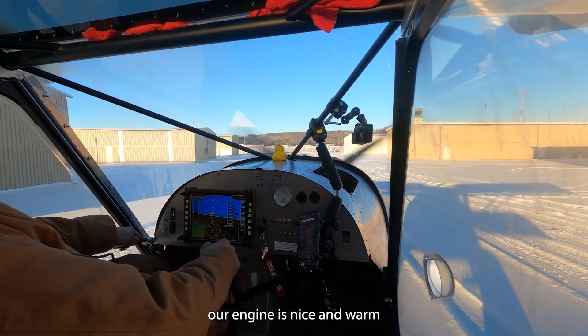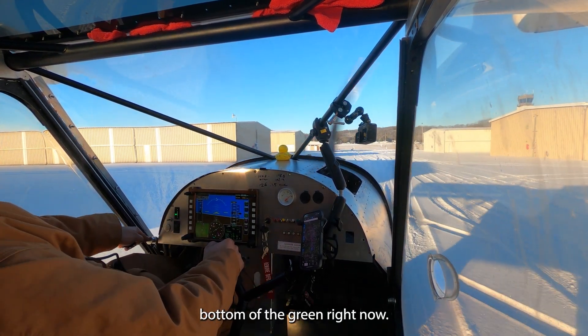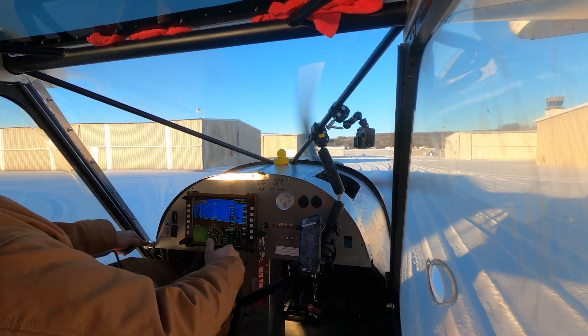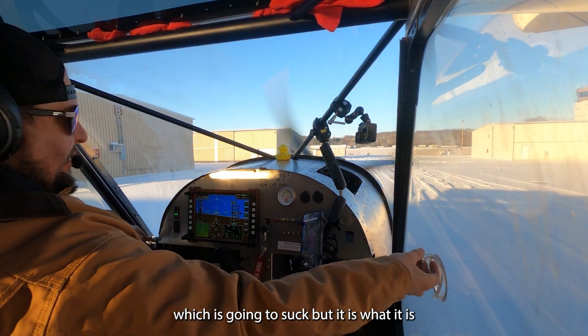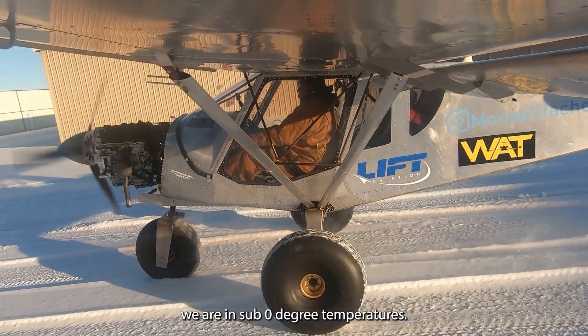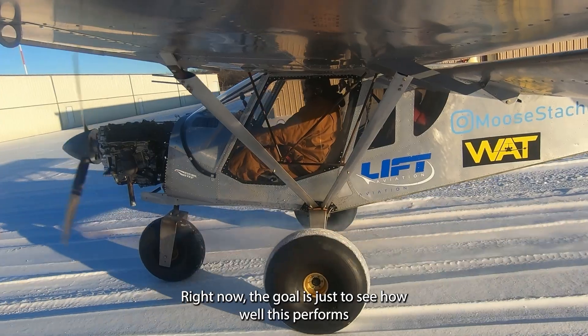Our engine's nice and getting into the bottom of the green right now. We've got some condensation going — it's going to happen while we fly. We're going to have to let a little cool air in, which is going to suck, but it is what it is. We're in sub-zero temperatures right now. The goal is just to see how well this performs.